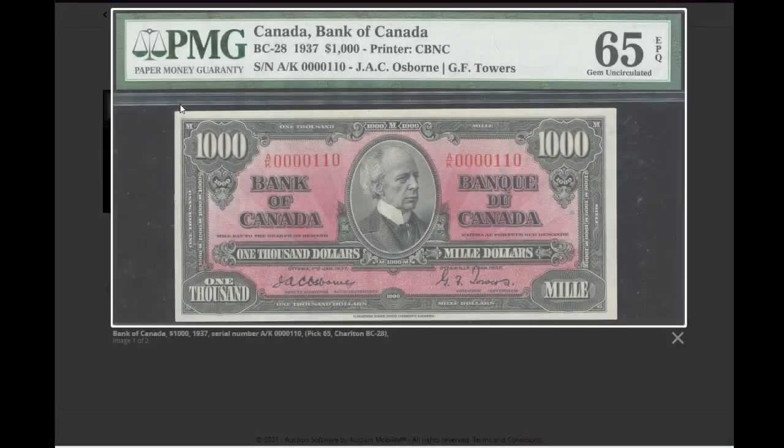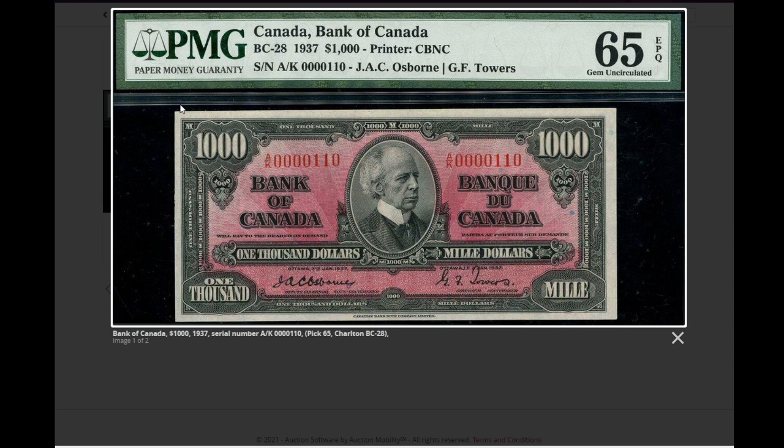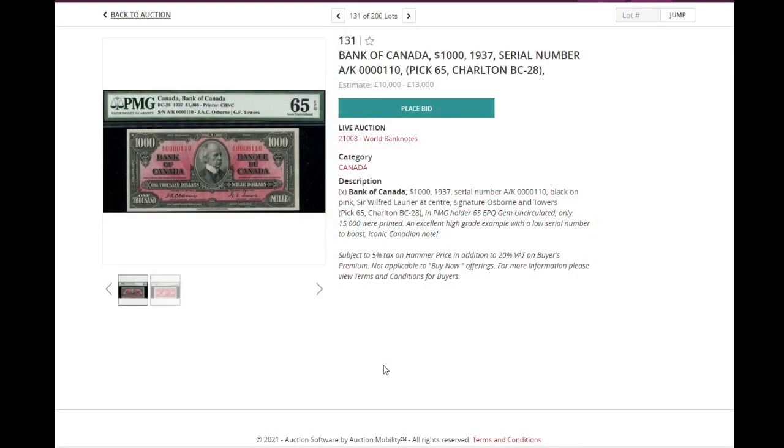Next, we have 1,000 Canadian dollars, the 1937 version. Pristine condition, very interesting banknote, with a very low serial number — 110. This one is expected to reach between 10,000 and 13,000 pounds. On top of the final price, there's a 20% buyer's commission, and depending where you are, you may also pay VAT or import taxes. Only 15,000 were printed, so it's quite a rare banknote.